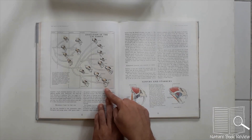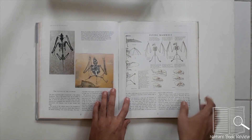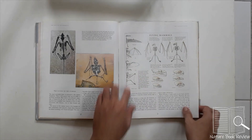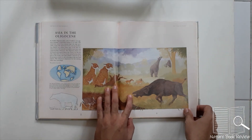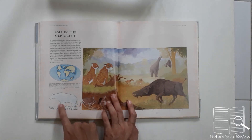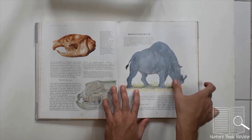Then we come to the evolution of the cat family. We see the famous Smilodon, the saber-toothed tiger, and the present-day Panthera genus. Next are the flying mammals — the bats — and how they evolved. The book also talks about Asia in the Oligocene epoch, showing the Indricotherium, the large mammal, compared to a human being, and earlier rhinos.